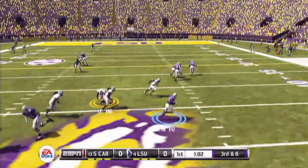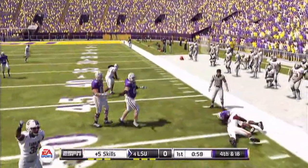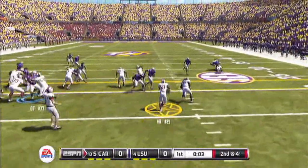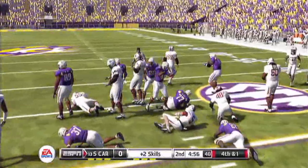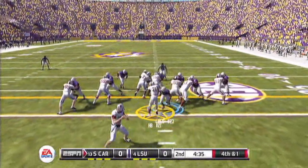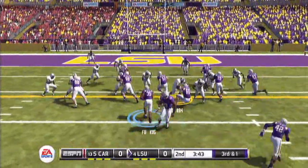3rd and 8, 1:03 remaining. Goes to the halfback on the screen — the halfback loses some yards. 4th and 18, LSU has to punt. 2nd and 4 remaining in the first. LSU stops him on 2nd down. 3rd and 2 — nothing. 4th and 1, 37 seconds remaining. It's a brick wall. Turnover on downs, LSU gets the ball.